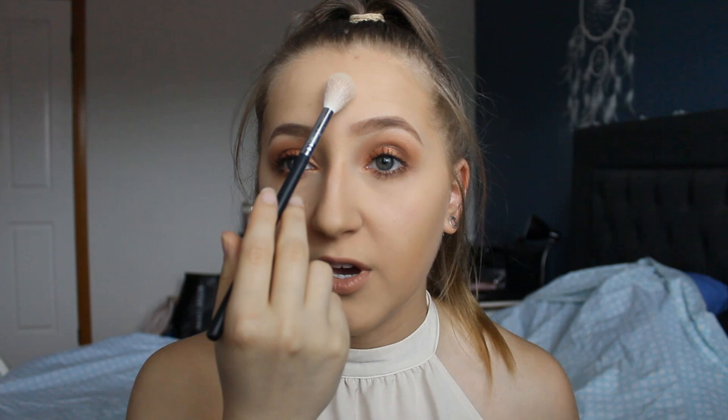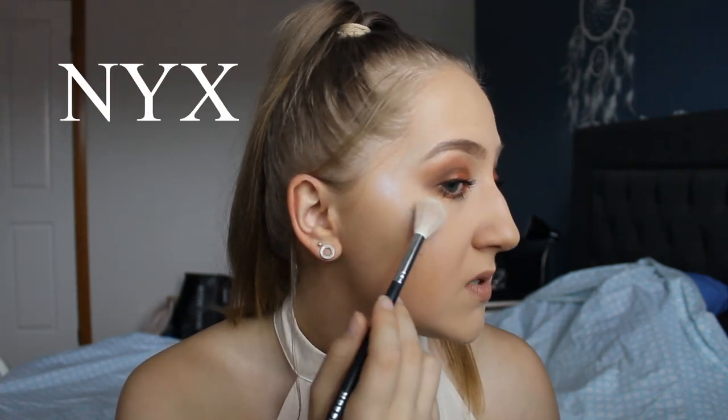Now we're going to apply the highlighters. I'm using the Morphe M510 brush. The NYX side will be my cupid's bow and chin, and the Revlon side will be my forehead and nose — a larger surface area so maybe it can redeem itself. Rolling the brush around, the NYX is so pigmented with a really nice finish. If you put too much on it does go dusty, but that's going to happen with almost any highlighter.